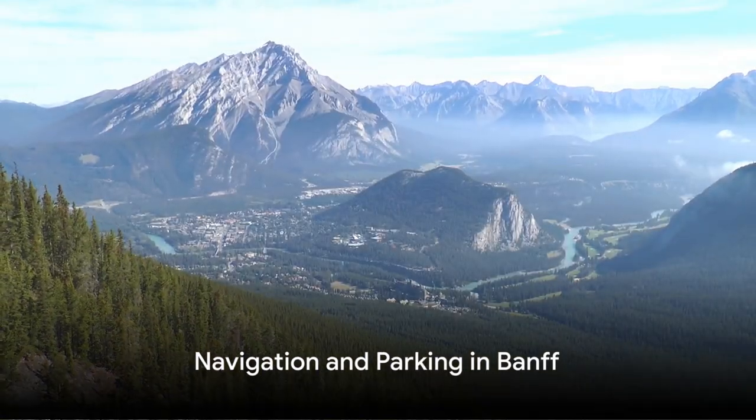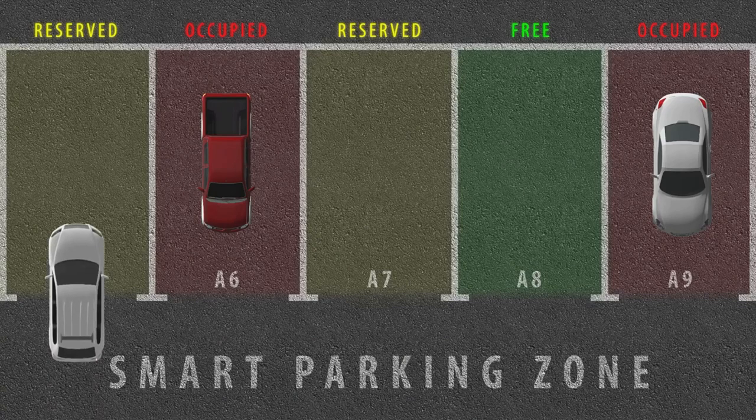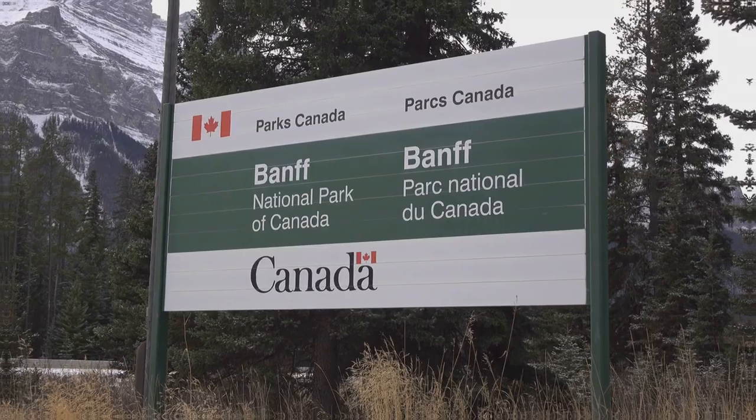Navigation within Banff can get tricky, especially when it comes to parking during peak seasons. That's where the parking app for paid parking comes in handy, along with platforms like Banff Now for real-time updates on traffic and parking availability. And don't forget, visitor centers in the town site and at Lake Louise are great resources for information and assistance.